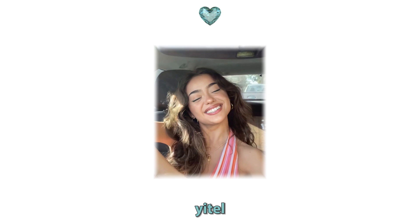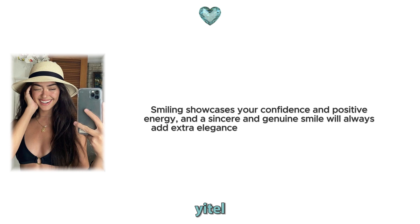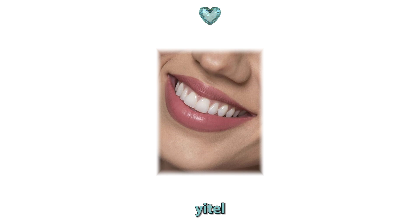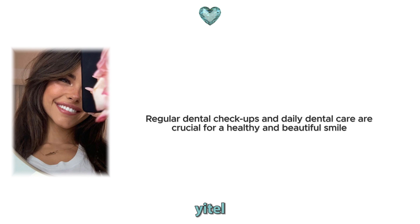15. Smile. Lastly, the most important detail of elegance and sophistication — a smile. Smiling showcases your confidence and positive energy, and a sincere and genuine smile will always add extra elegance to you while interacting with people. Moreover, take care of your dental hygiene to always have clean and healthy teeth. Regular dental checkups and daily dental care are crucial for a healthy and beautiful smile.